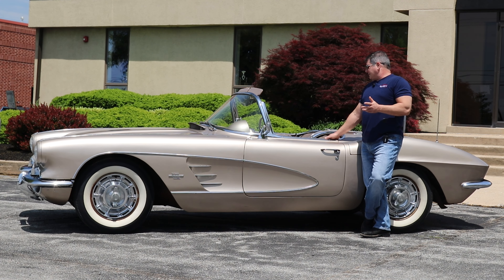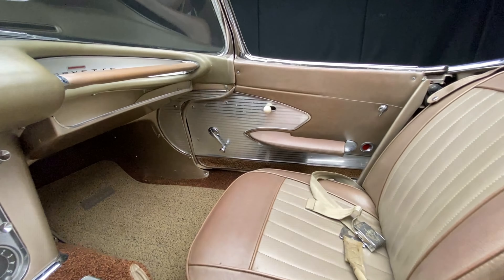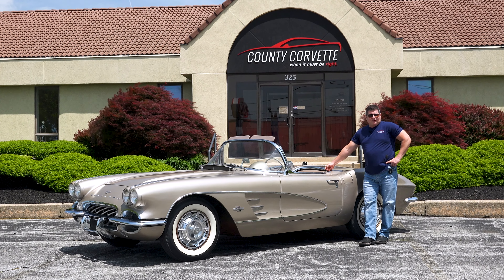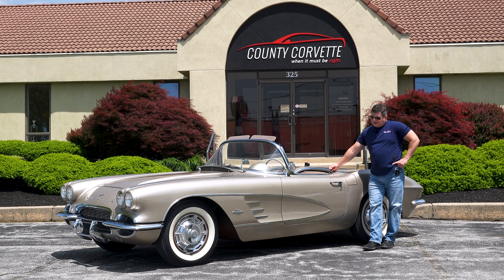It runs and drives fine. The engine doesn't smoke. It's a power glide, so it's not a race car. But that all said, it really is a nice, pleasant little car to drive. It has a white convertible top, and it's just a nice, honest car.